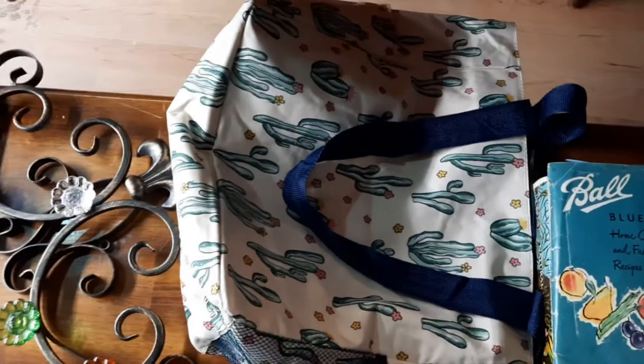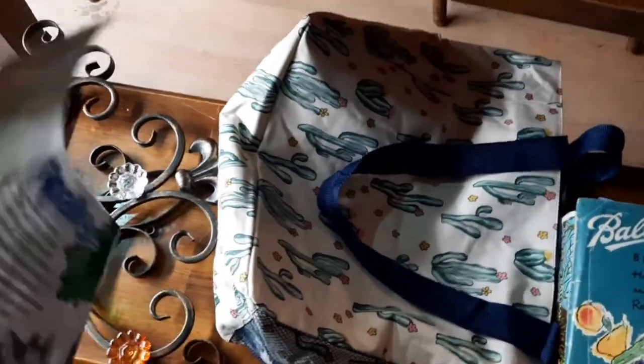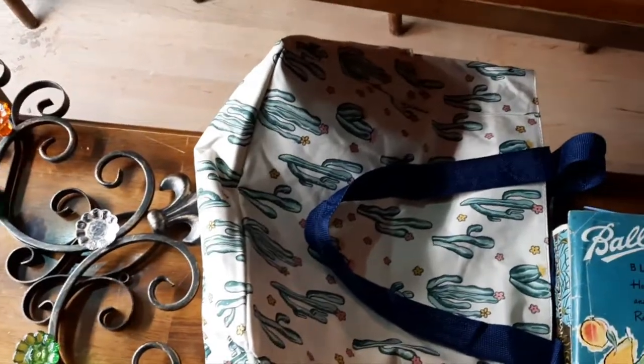I picked up this bag. I went to Shipshawana unprepared — did not have a bag. They had these almost immediately when you walked in and I was like, you know what, let's just grab one. Good thing I did — we filled that thing.